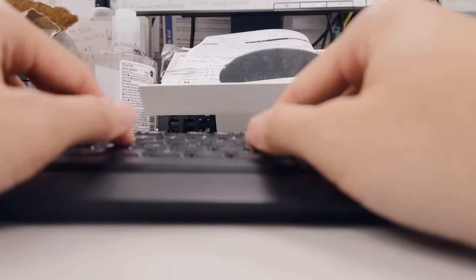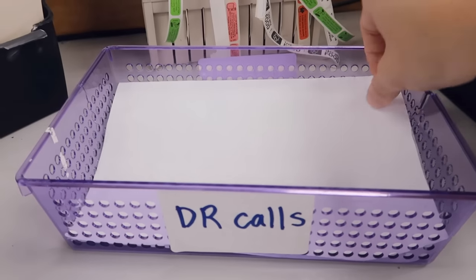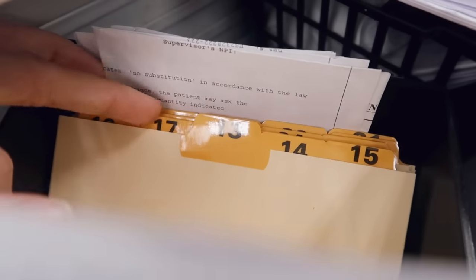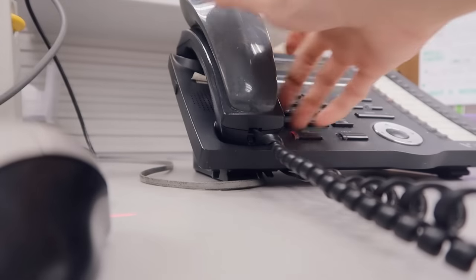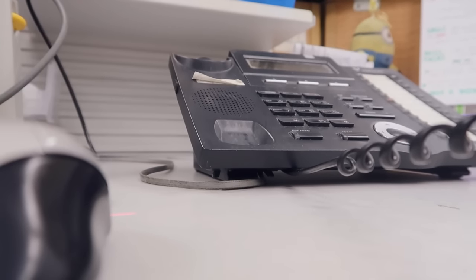I take the first hour typing up as many electronic prescriptions as I can, following up on doctor calls, transfers, and any unresolved issues from the night before. We also pull any prescriptions that weren't picked up on time and return them to the inventory. And I cannot forget about the hundreds of patient outreach calls regarding refills or MTM-related issues, which are all part of our store metrics.